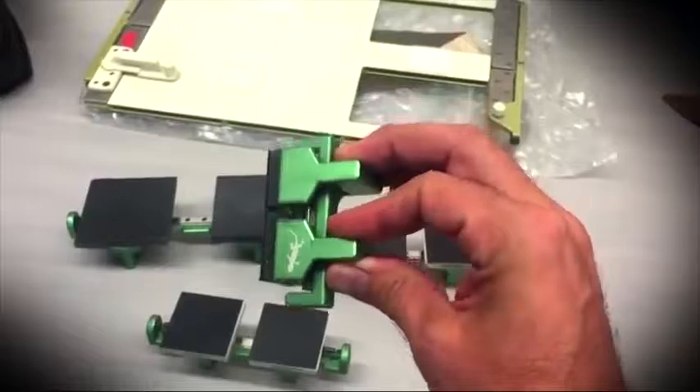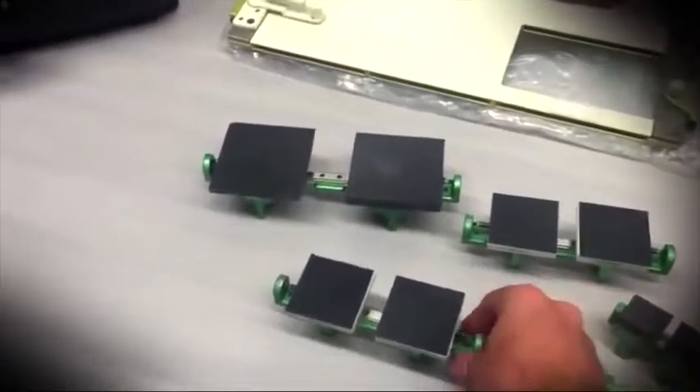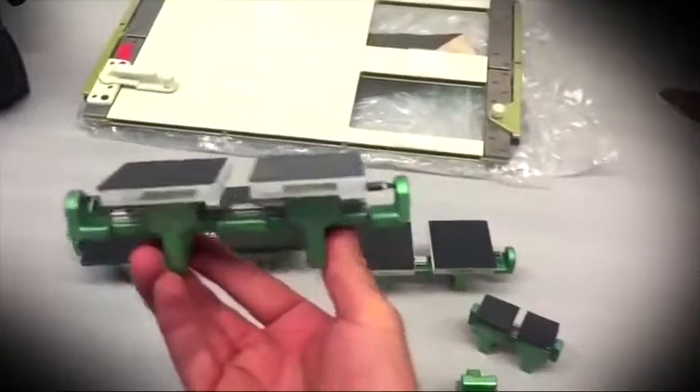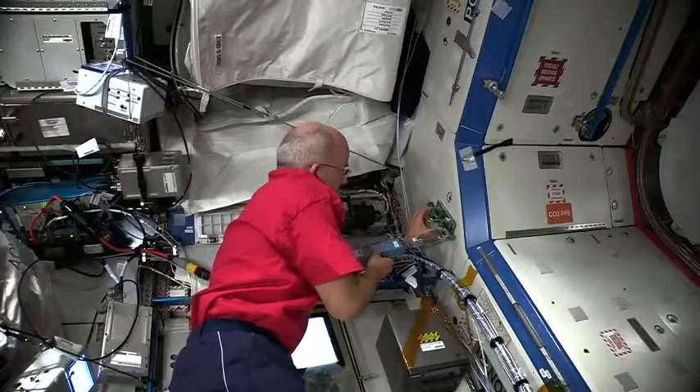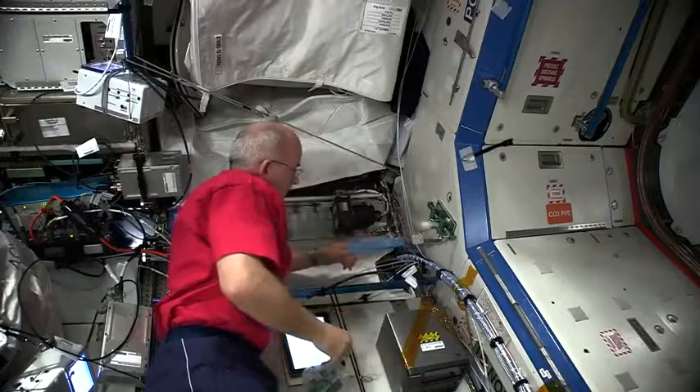This new technology could enable capabilities like robotic crawlers walking across spacecraft exteriors, grippers for astronauts to catch and release objects, and reusable sensor mounts that can work on any surface.